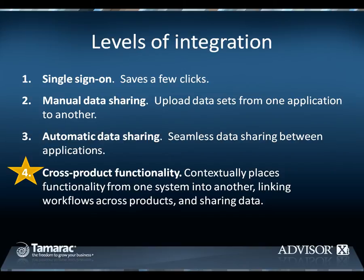The second level of integration is manual data sharing. Manual data sharing enables you to download data from one system and upload it into another. While this integration type delivers benefits by leveraging data from one system to drive processes in another, it's not ideal because it relies on a manual process.